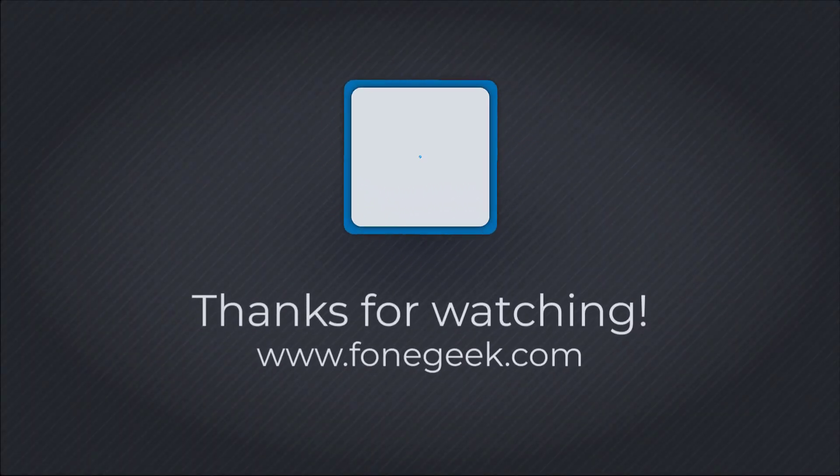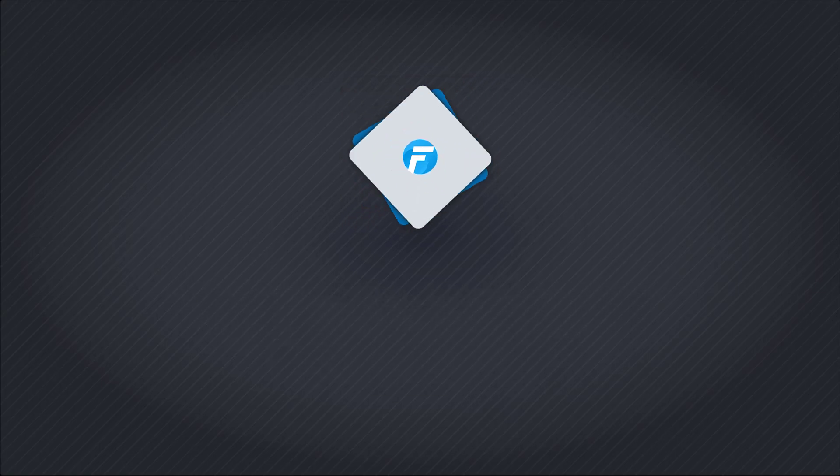Your iPhone will be back to normal without data loss. If this video helps, don't forget to give us a thumbs up and subscribe to our channel. See you in the next video.